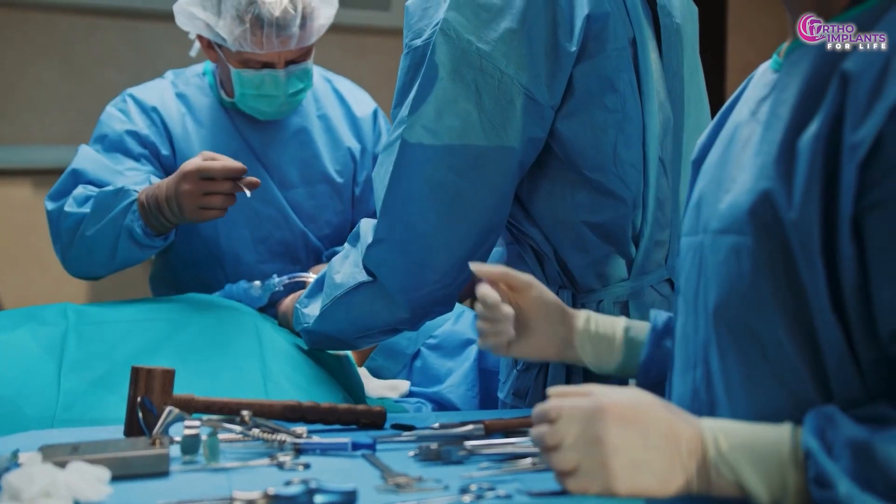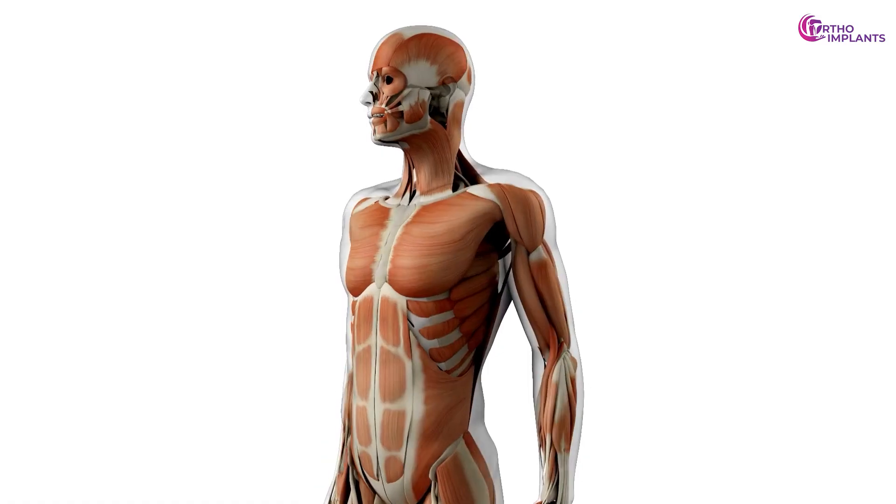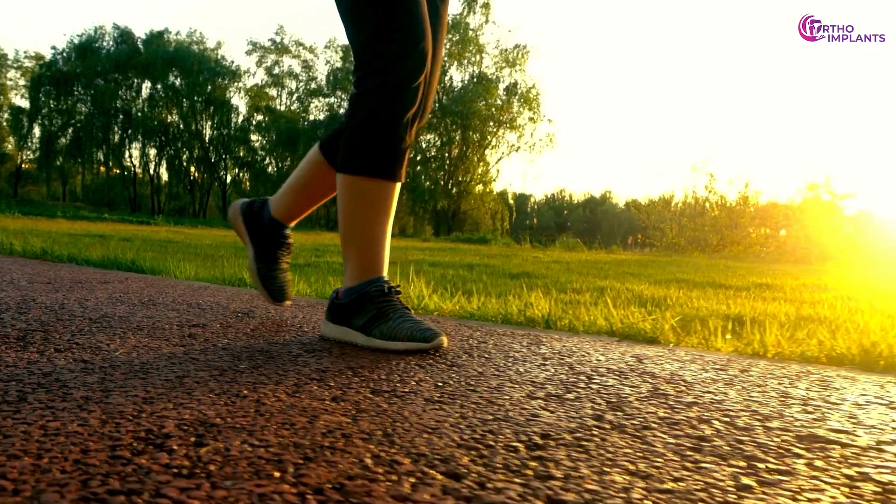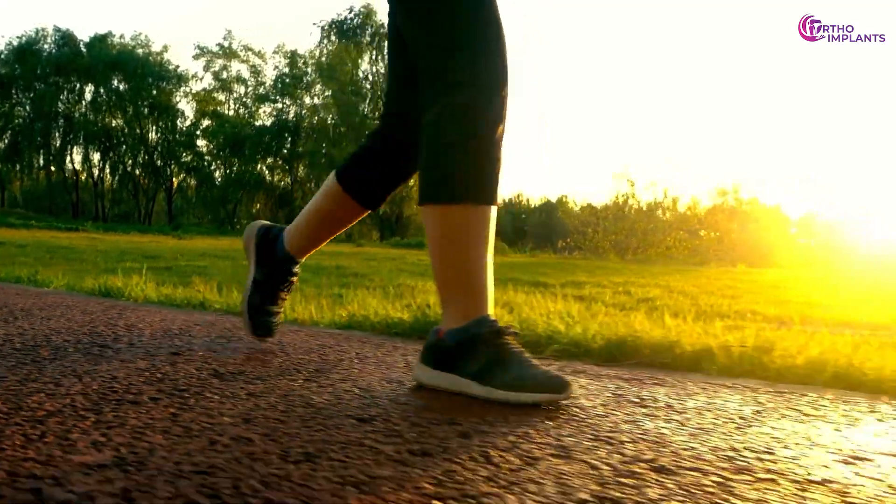More hospital time, more costs, more pain. But what if your body could absorb the implant itself? No removal, no second surgery, just healing.